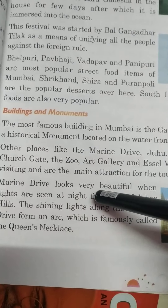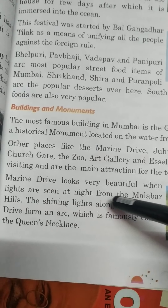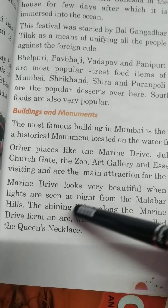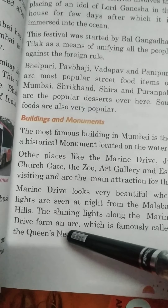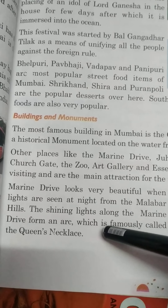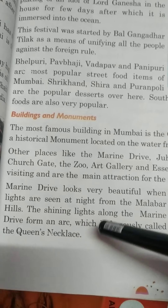Marine Drive looks very beautiful when lights are seen at night from the Malabar Hills. The shining lights along the Marine Drive form an arc which is famously called the Queen's Necklace. جو lights جو دکھائی دیتی ہے وہ ایک Queen کی necklace کی طرح دکھائی دیتی ہے.